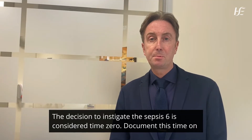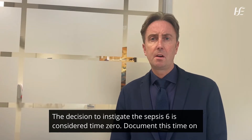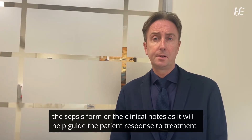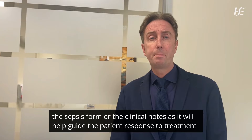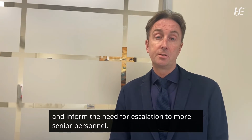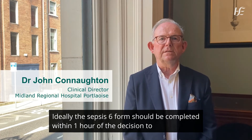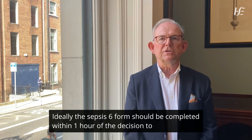The decision to instigate the Sepsis 6 is considered time zero. Document this time on the sepsis form or clinical notes, as it will help guide the patient's response to treatment and inform the need for escalation to more senior personnel. Ideally, the Sepsis 6 should be completed within one hour of the decision to treat.